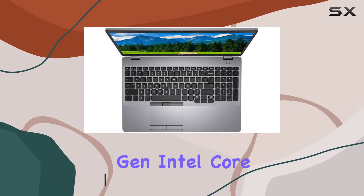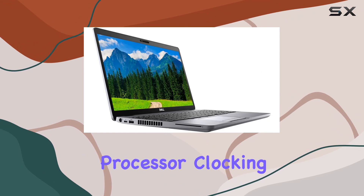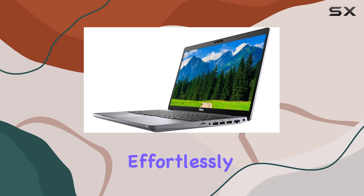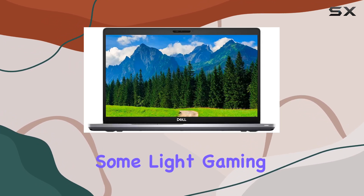Powered by the 10th gen Intel Core i5-10310U Hexacore processor clocking at 1.7GHz, this laptop delivers remarkable performance, effortlessly handling multitasking, productivity tasks, and even some light gaming.